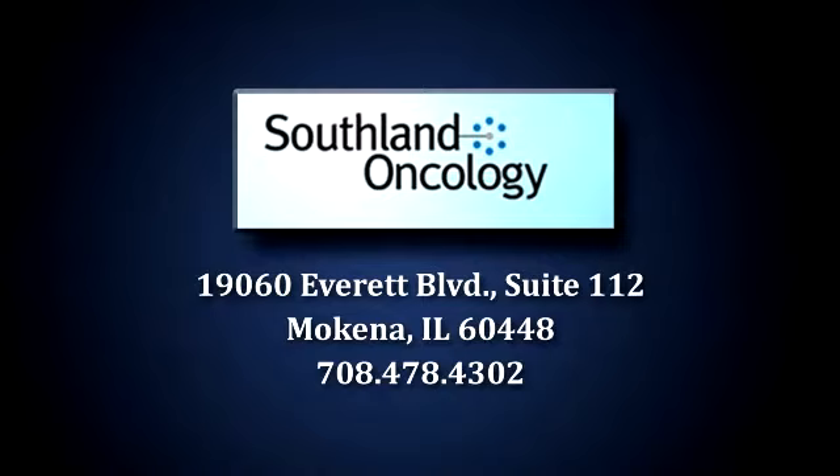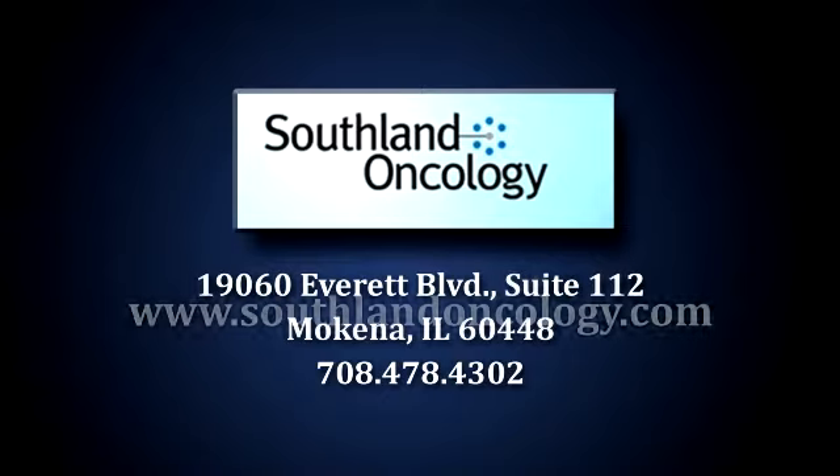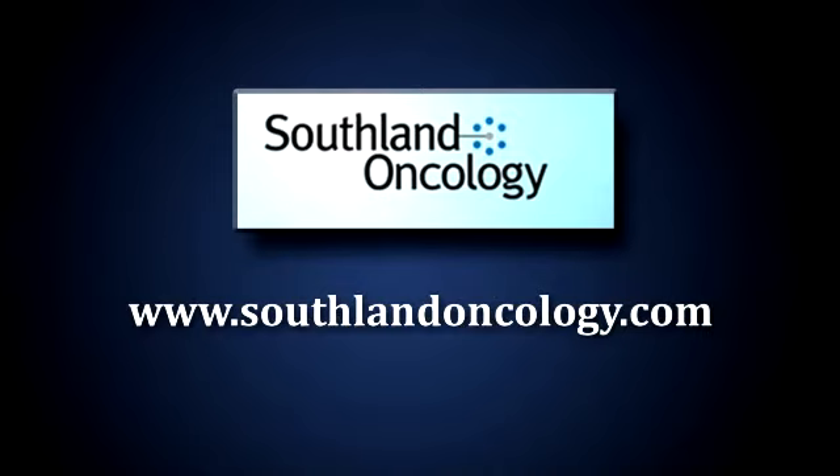Southland Oncology is located at 19060 Everett Boulevard, Suite 112 in Mokina. We're near the corner of 191st and South LaGrange Road. Our telephone number is 708-478-4302. For any additional information, please visit our website at www.southlandoncology.com.